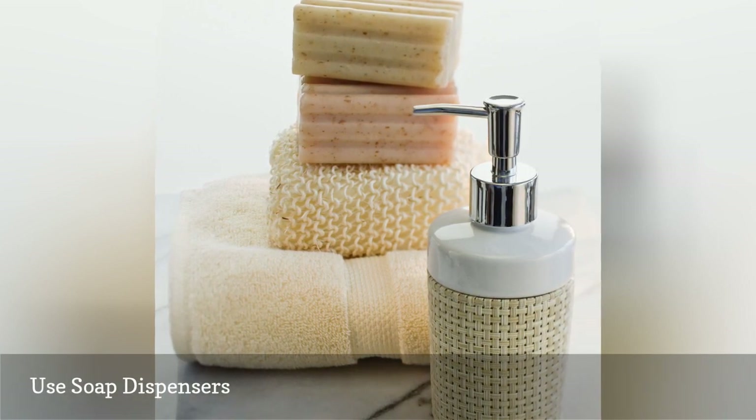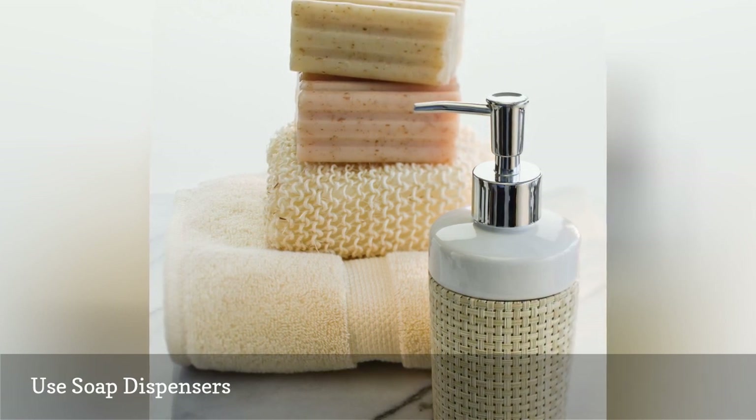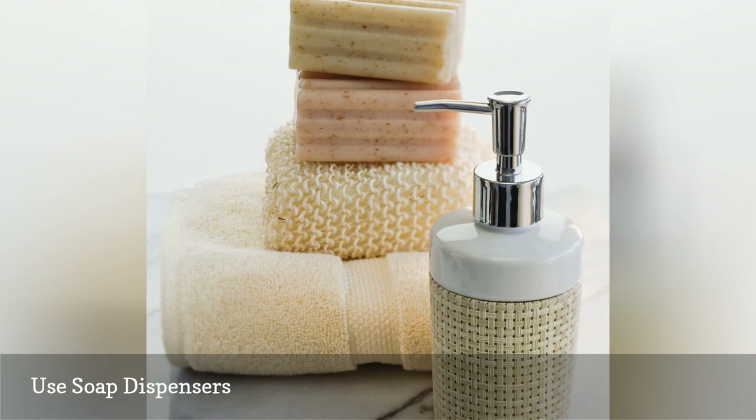Leaving dish soap and hand soap in its original promotional packaging adds visual clutter to your counters and frankly looks a little tacky. Give your kitchen and bathroom sinks more polish by decanting soap into pretty bottles or soap dispensers.